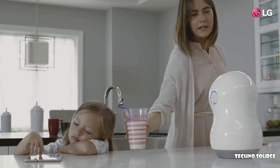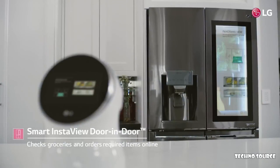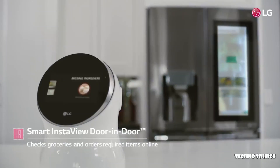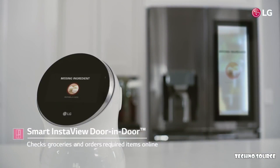Do we have all the ingredients? Checking ingredients for lasagna. We don't have cheese. Should we order? Okay, I'll order.